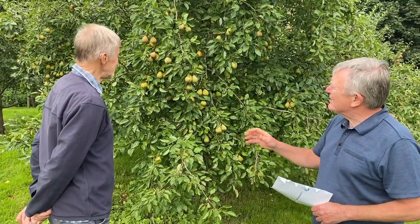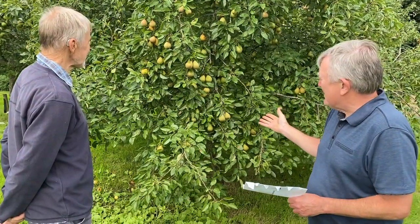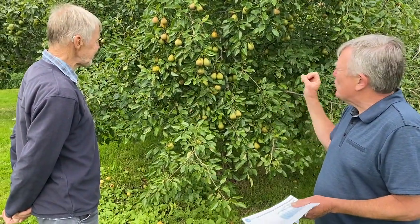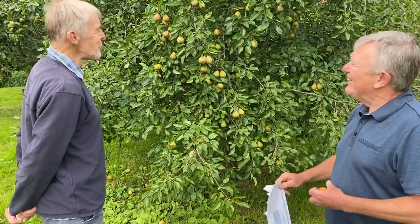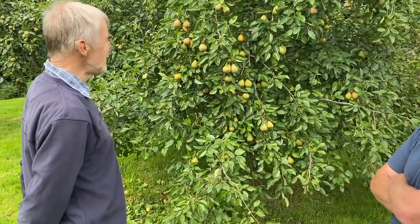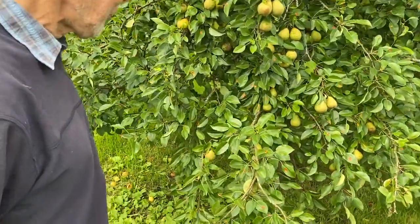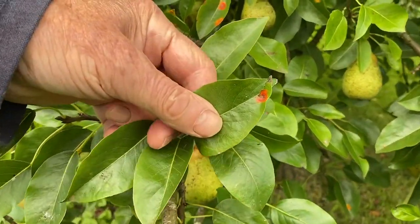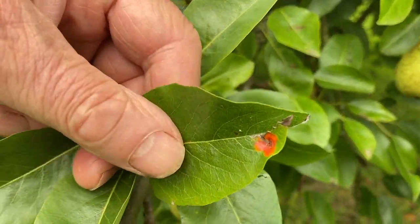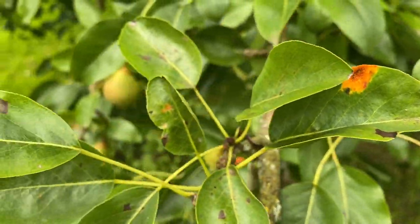So Phil, there seems plenty of fruit here. Is there any sort of pesticides or anything that you use, or can anyone grow fruit like this? Well, we don't use any pesticides, and you can see immediately that some of the leaves have got orange blotches on them. This is pear rust and it's become a real problem throughout the country in recent years.